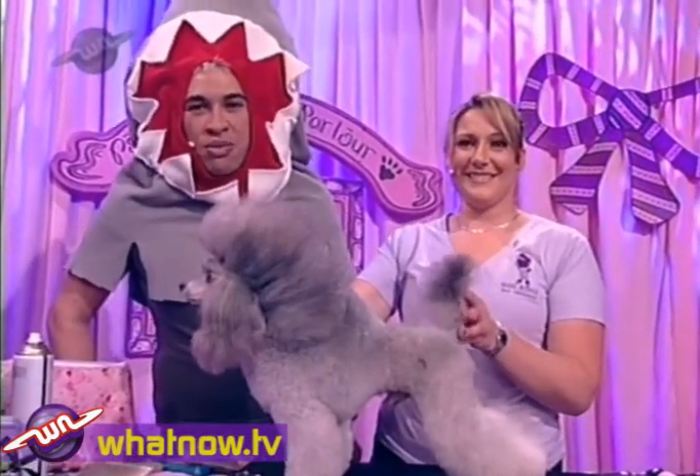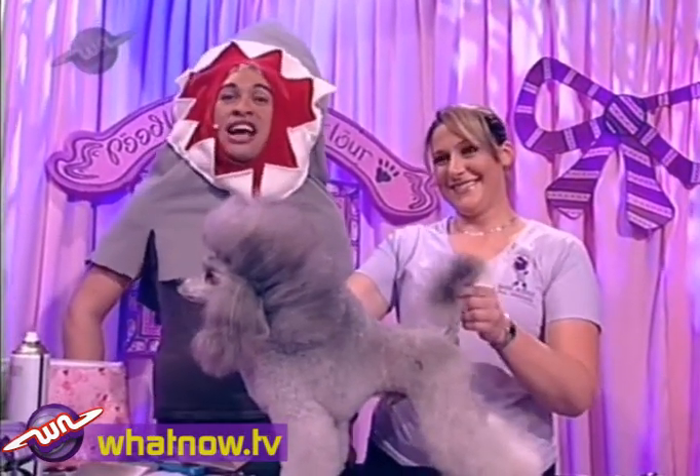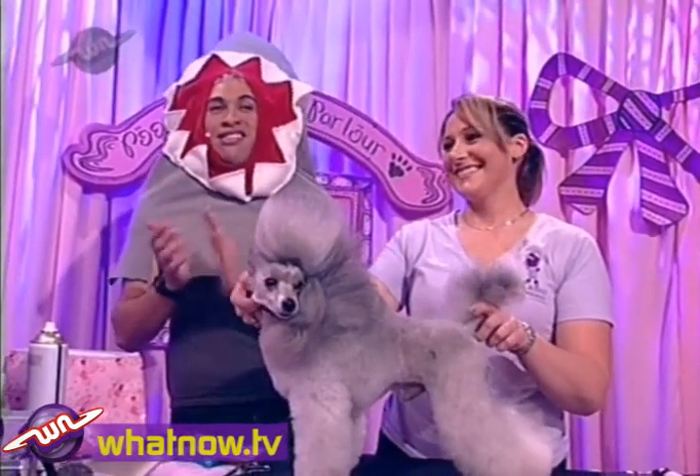So next time you want to get your dog groomed, why don't you take it down to Bark Avenue and she'll do you a fantastic job. Let's give it up for Kieran and her helpers!